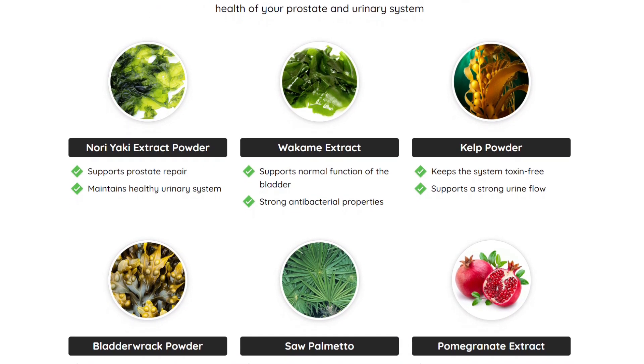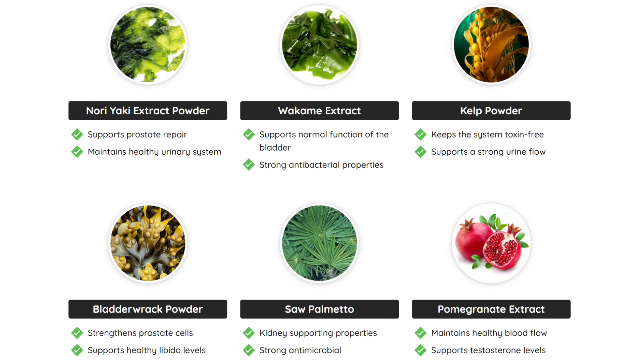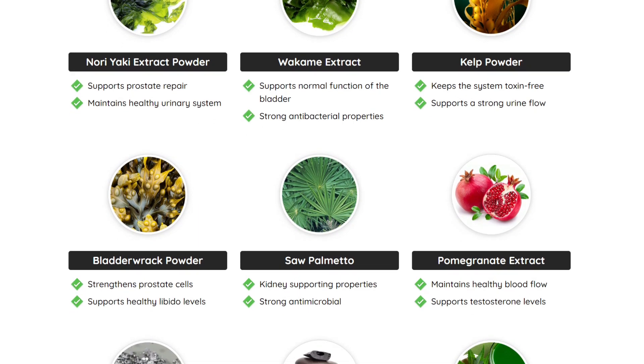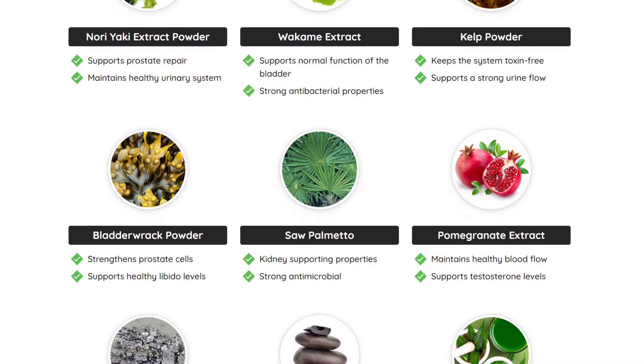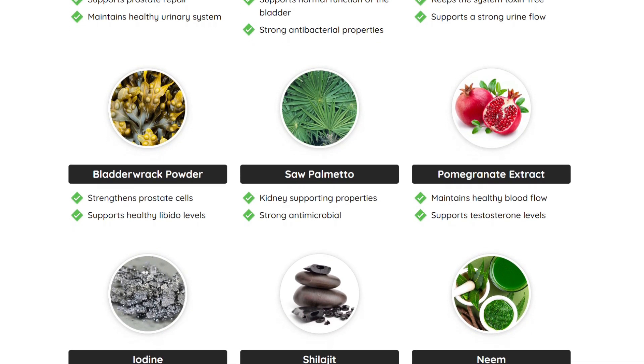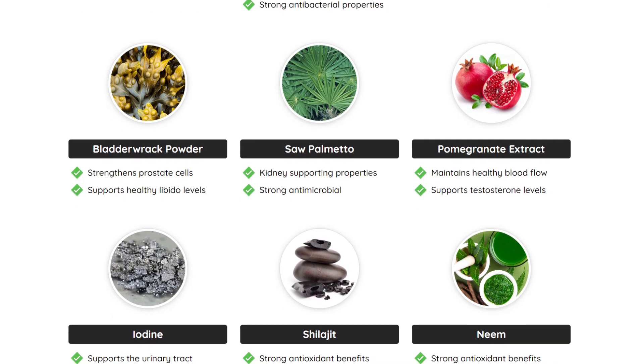Prostadine also helps with the urinary system. Male prostate health issues often revolve around urinary tract infections and inflammation. In addition to reducing inflammation and infection, Prostadine aids in cleaning the urinary system.